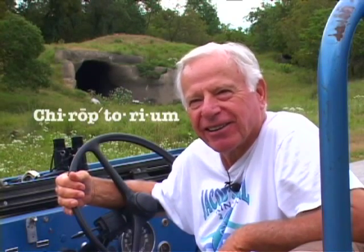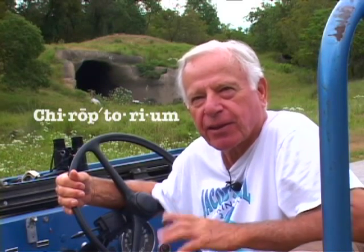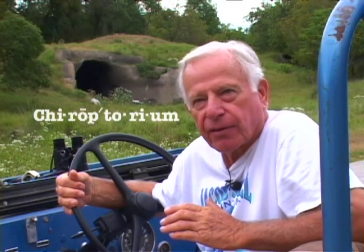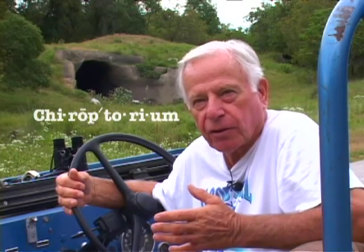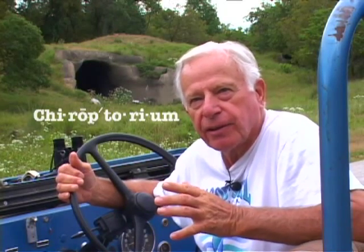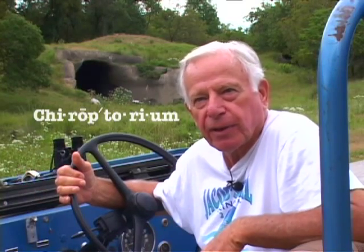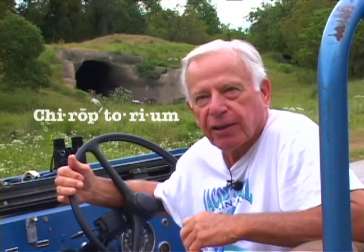What is it? Well, it's a chiroptorium. Chiroptorium is a word we made up — my son and my wife Margaret. Chiroptera is the order in science that bats fall into. It means 'hand wing,' and of course the auditorium is a place where you could come and go and watch a show of your own free will. So they put the two together: chiroptorium. It's a new word that I think you'll soon find in the dictionary.